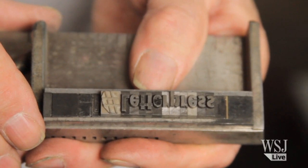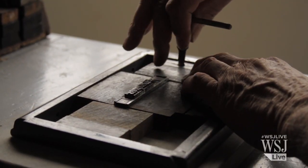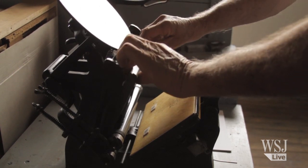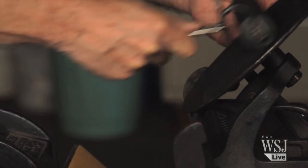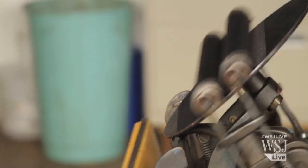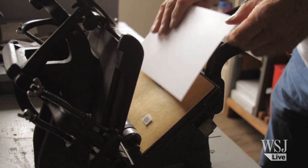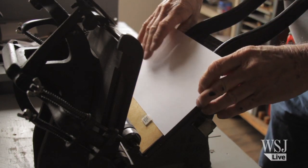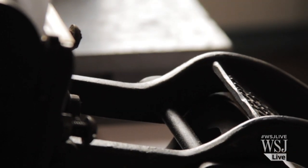With letterpress printing, on the one hand you have a piece of paper, on the other hand you have type. The type will be locked up, you will ink up the form, and then you will close it up in a press, and under pressure the ink transfers onto the paper.